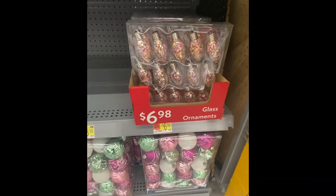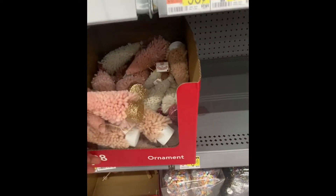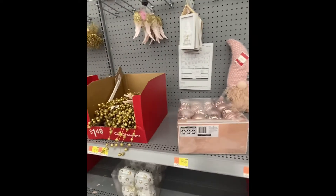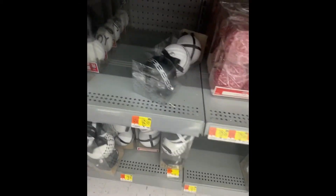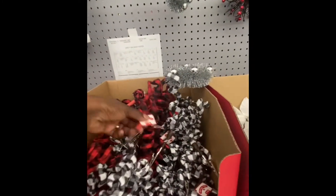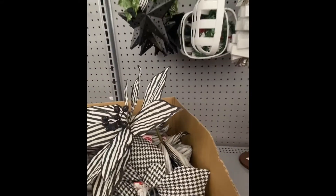Here are some bulbs — those are pretty. You get 12 for $6.98. This is $1.98. That's a full price at $8.88. $3.98 for three. These clip-on ones are $1.48. So if you're doing red and black or white and black, there you go. Look at these — they're pretty, $2.98.